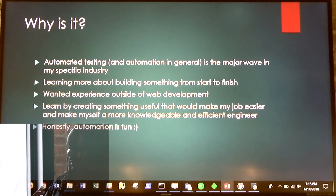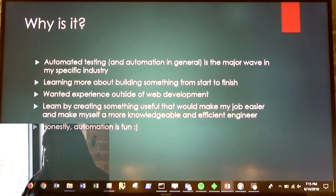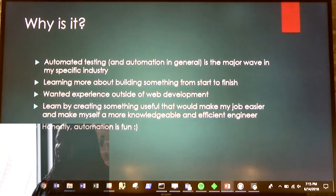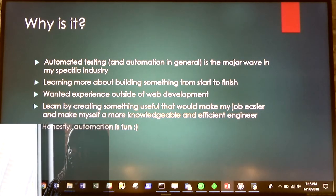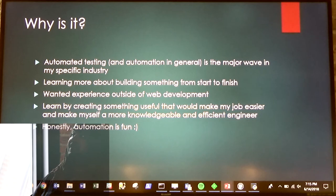Why is it? Automated testing and just automation in general across technology as far as we know right now is the big major wave, specifically in my industry, where I am a quality assurance engineer.